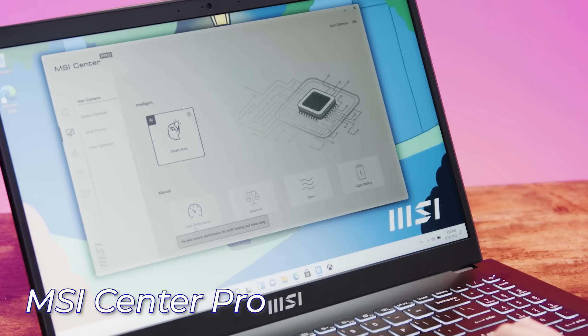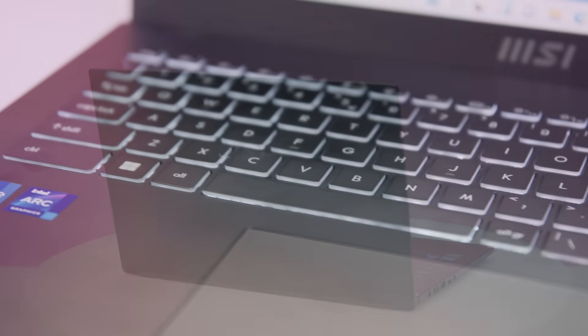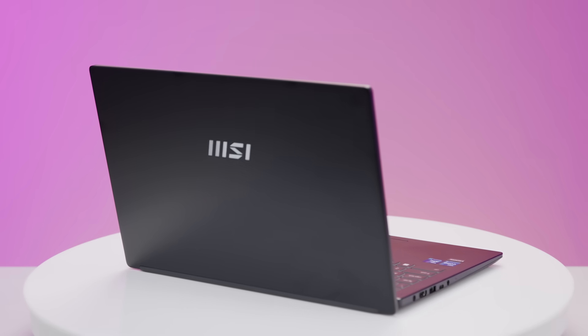MSI Center Pro is the central software that allows users to control and optimize laptop settings. Incredibly, it utilizes AI to help optimize these settings — it sees how you're using the laptop, learns your behavior, and then adjusts automatically based on that behavior. Overall, the Modern laptop was built to take on modern-day tasks, and there's a lot of value packed into it with all its features and MSI quality.